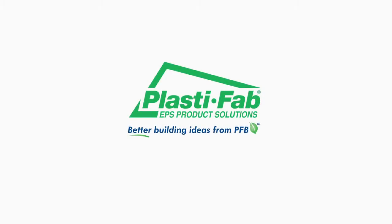To learn more about PlastiFab GeoSpec lightweight fill material, visit us online at PlastiFab.com.